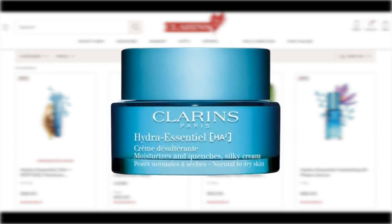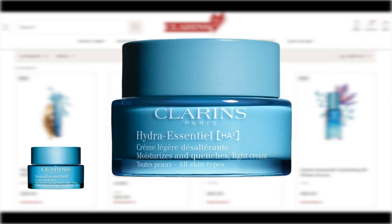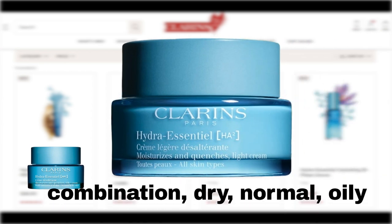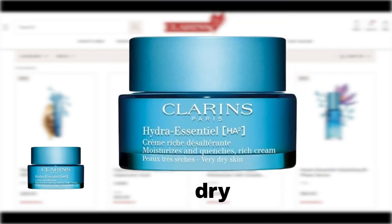The Clarins Hydra Essential Moisturizer with Hyaluronic Acid — also known as the Hydra Essential Silky Moisturizer with Double Dose Hyaluronic Acid on Sephora — works best for normal and dry skin. The moisturizer also comes in two other variants: the Hydra Essential Light Moisturizer with Double Hyaluronic Acid, ideal for combination, dry, normal, and oily skin, and the Hydra Essential Rich Cream with Hyaluronic Acid, best suited for dry skin.